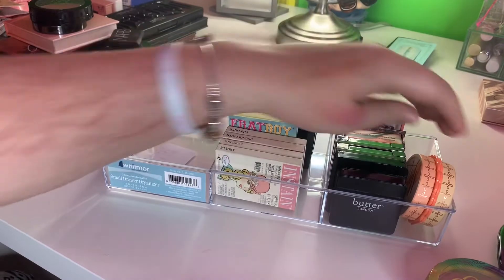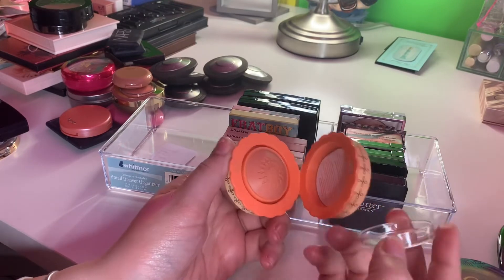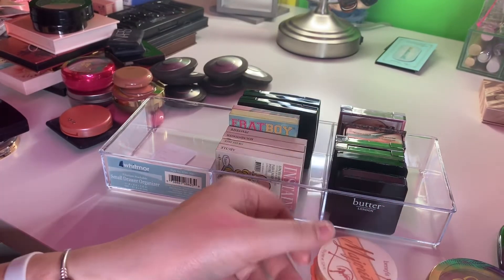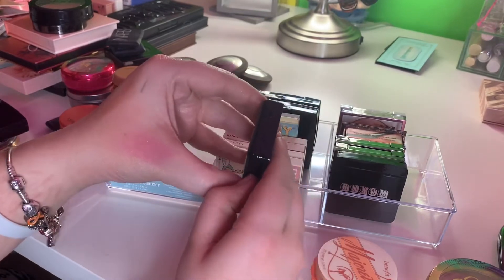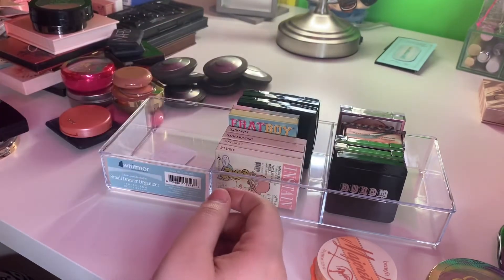And in the last section I have a Benefit Majorette blush. I've used this only one time, got it secondhand, and I'm never using it again — it's just too freaking adorable, that's why I bought it — not to use. This is a Butter London Honey Pie, it's a cream one. I've had this for so long, but I'm gonna go ahead and get rid of it because it's so old.